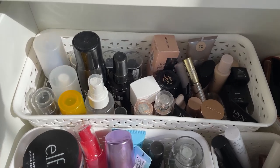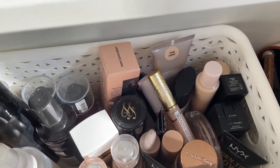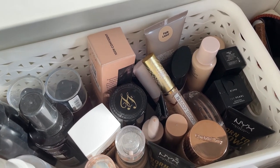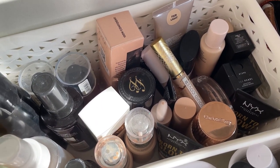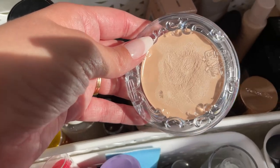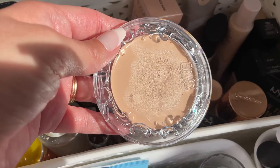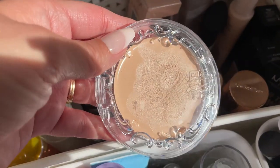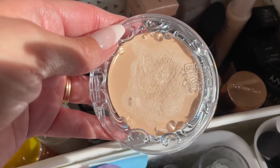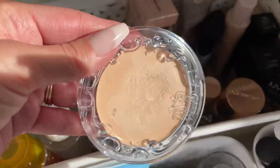Moving to my top drawer — it's getting a little tight in here. I feel like I need to declutter again, maybe at the end or beginning of the year. I'm thinking of adding the KVD Good Apple Foundation. I used it around launch but very little, and I do remember it being a little light for me, but I'll add it for now. If it doesn't work, you guys know why — I might need to wait for deeper winter.